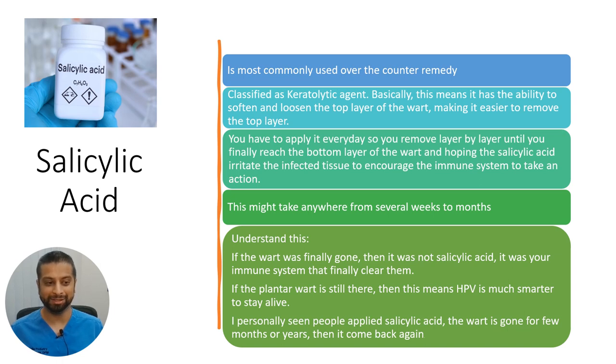Another option is salicylic acid, the most commonly used over-the-counter remedy. It's classified as a keratolytic agent — it softens and loosens the top layers of the wart, making them easier to remove layer by layer until you reach the bottom of the wart. You apply it every day, and it may take several weeks to months. If the wart finally goes away, it was actually your immune system that cleared it — not the salicylic acid. If the wart is still there, HPV has been smart enough to stay alive.